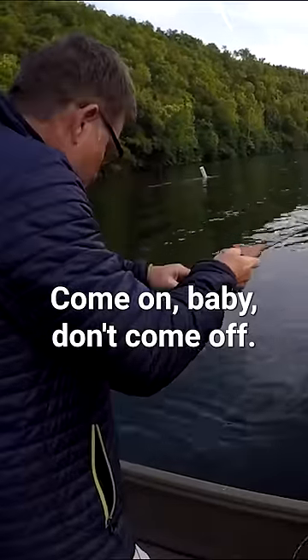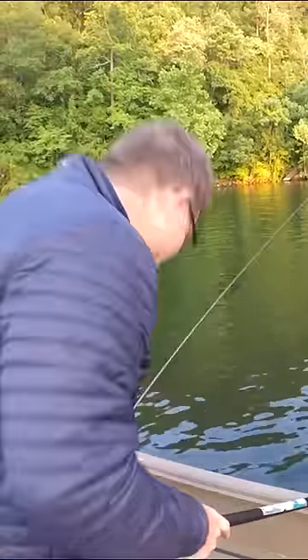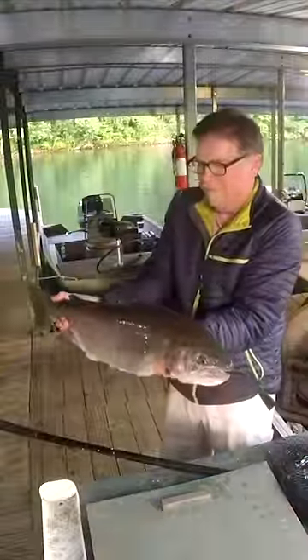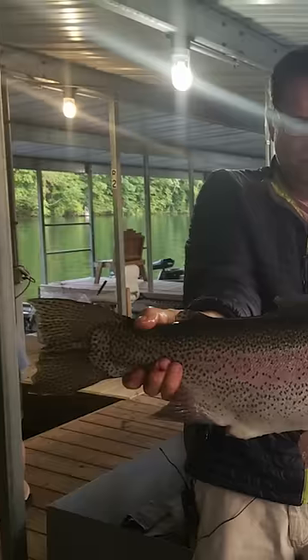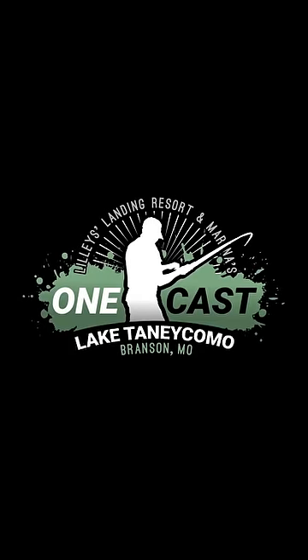Don't come off. Come on. Got him! Yeah, that's it. Got eggs coming out too. Got him! Yeah!